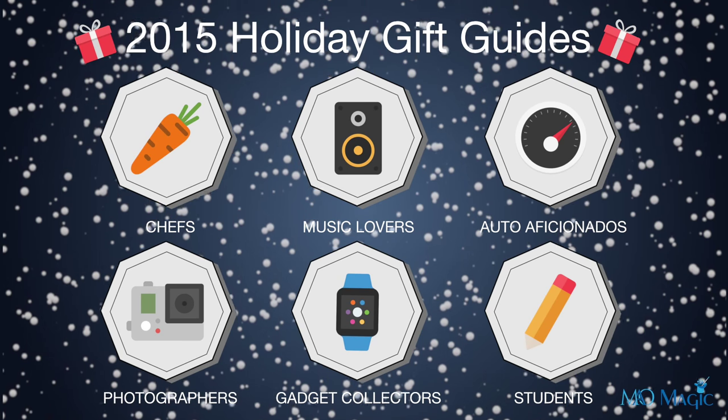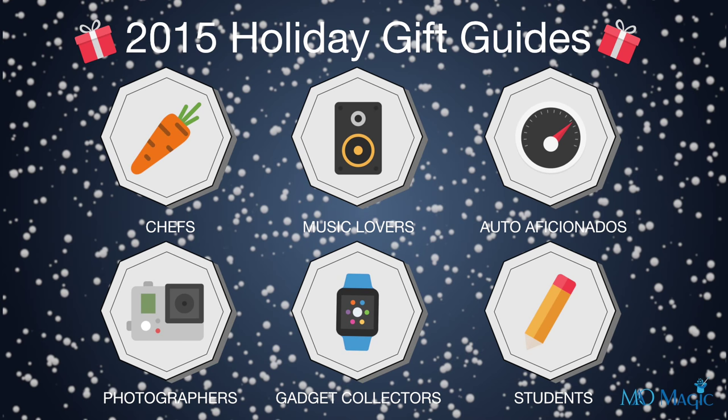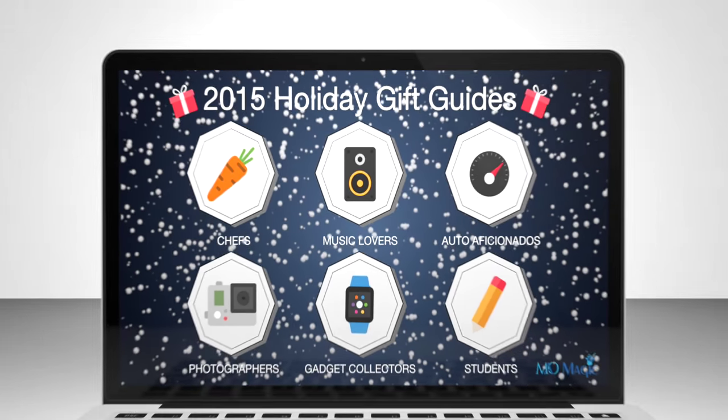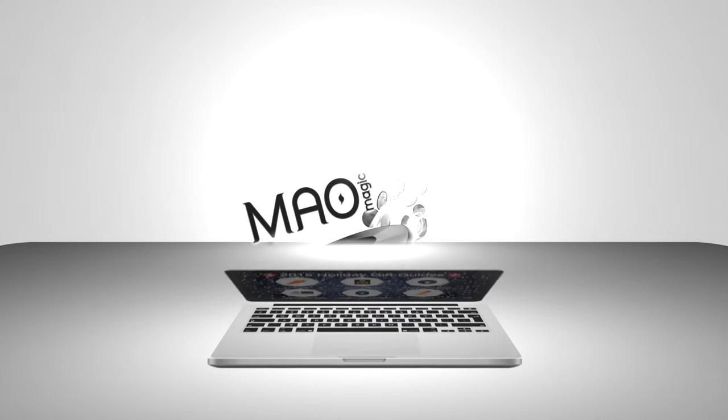If you have any questions at all, or you have other suggestions for gift guides for music lovers, throw them in the comments. Make sure to subscribe and check out all of our other holiday gift guides for everyone else in your life. Thank you.